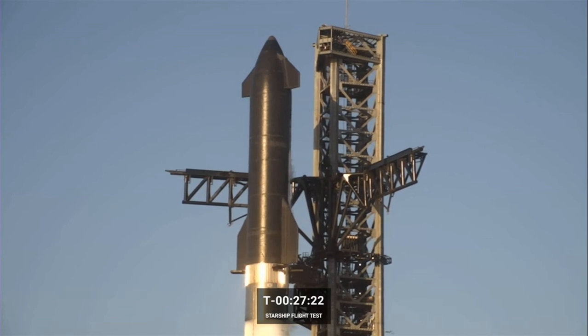At this point in time, we are at T minus 27 minutes and 18 seconds. Let's head on over to John Insprucker for an update on the countdown.